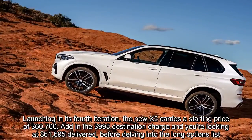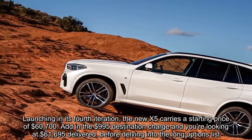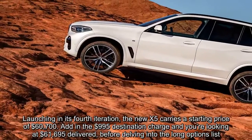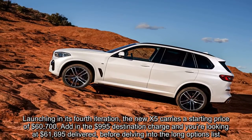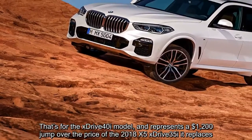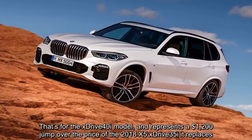Launching in its fourth iteration, the new X5 carries a starting price of $60,700. Add in the $995 destination charge and you're looking at $61,695 delivered before delving into the long options list. That's for the xDrive40i model and represents a $1,200 jump over the price of the 2018 X5 xDrive35i it replaces.